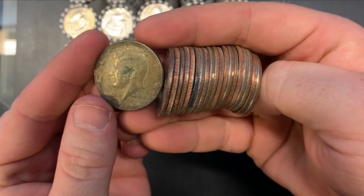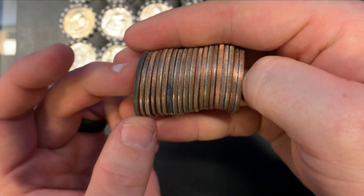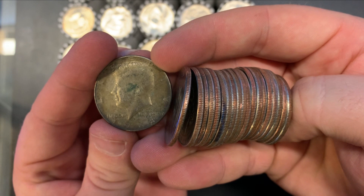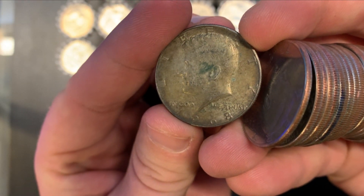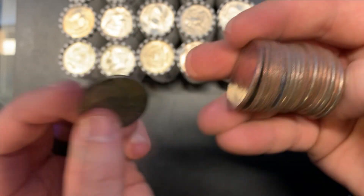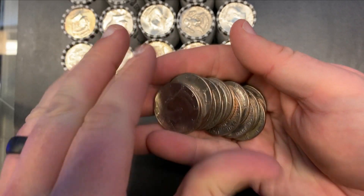It is one. Kind of fooled me there — I thought I saw some rather coppery edges on it, but it's a 40-percenter. So we struck on our first one. That would be a 1968-D. Good looking coin — that's number one. I'll loop you back in when we find another.